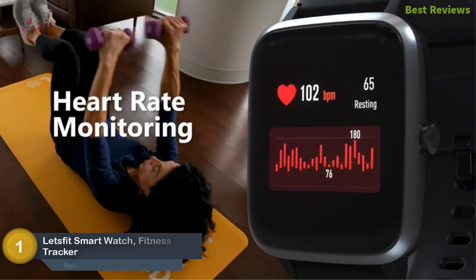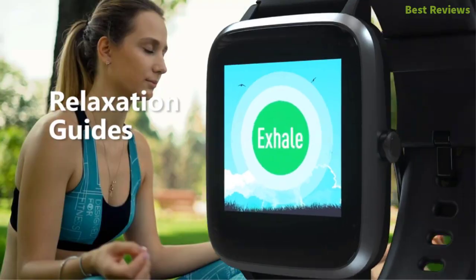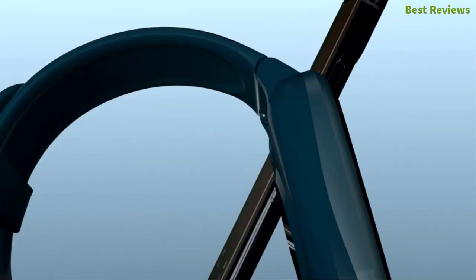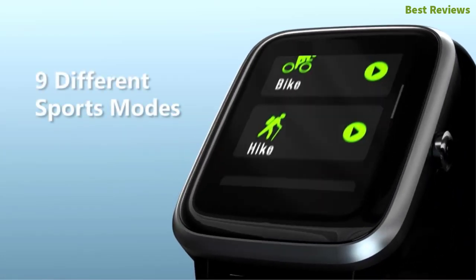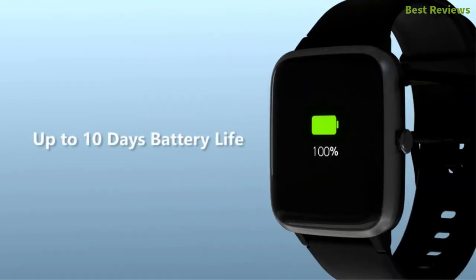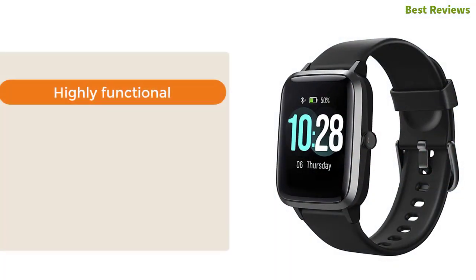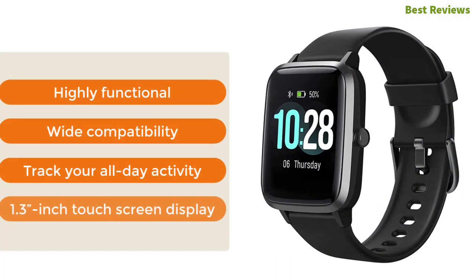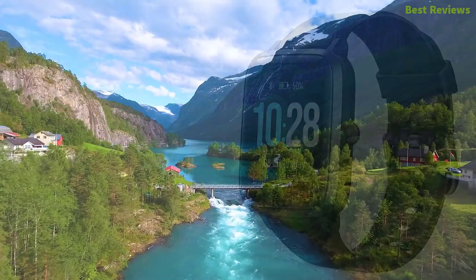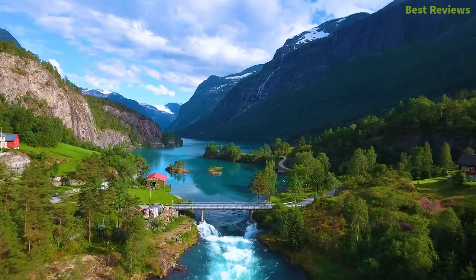The top one in our list: the Letsfit smartwatch fitness tracker. Though you spend a little more money on this gadget, you get huge facilities compared to cheap and ordinary smartwatches. A smart interface with a 1.3-inch full-color touch screen gives you quick access to sports data on the go. It delivers a very long battery life — 10 days for usage and 30 to 40 days as standby time. Key features: highly functional, wide compatibility, all-day activity tracking, and 1.3-inch touchscreen display.